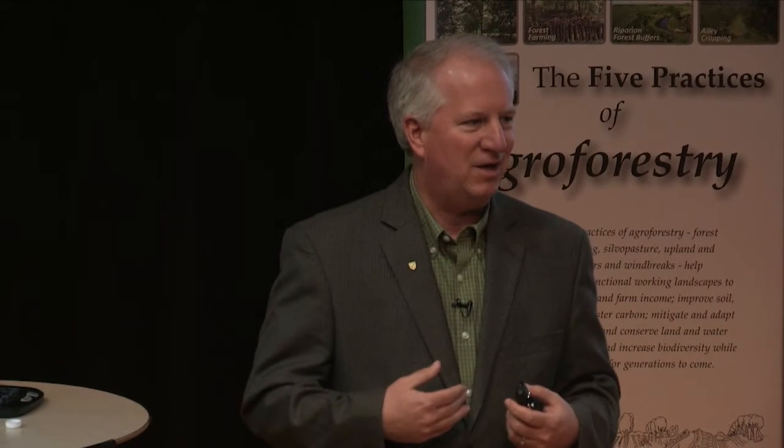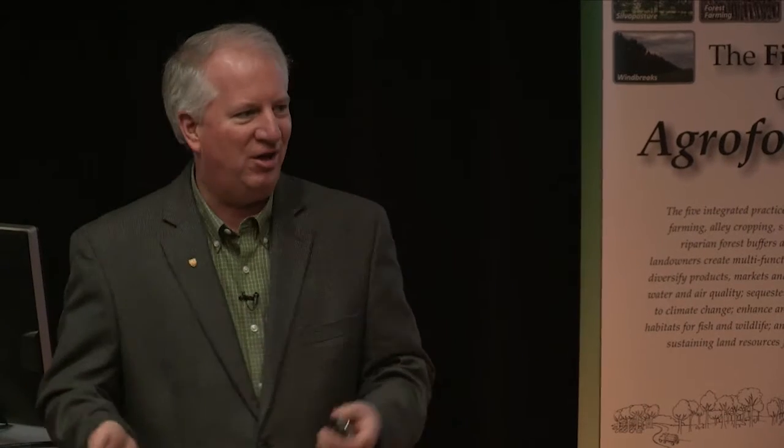I was saying to somebody yesterday: in agronomy extension, which is my background, you'd go to a farmer meeting and you'd have 20 people there. And now you go to a meeting on soil health or cover crops and you'll have 200 people there. That's just one small example of the difference.